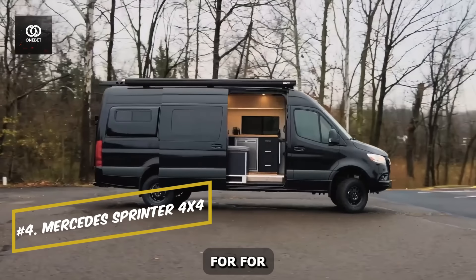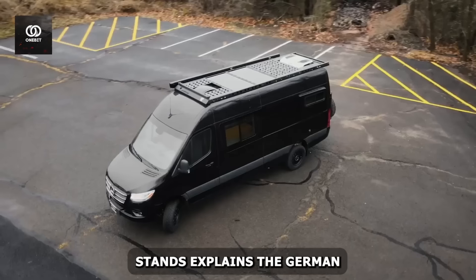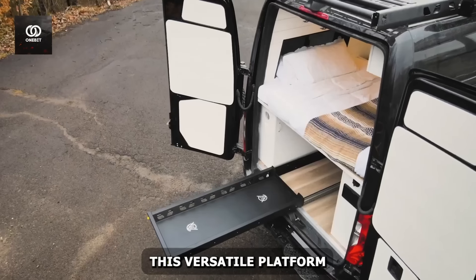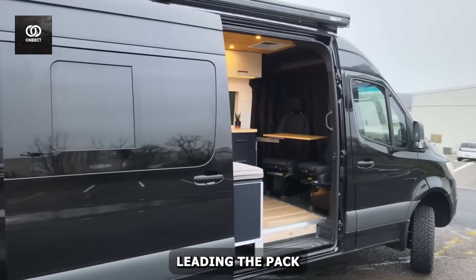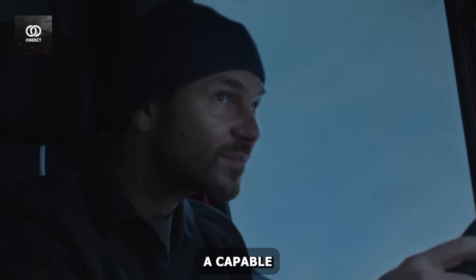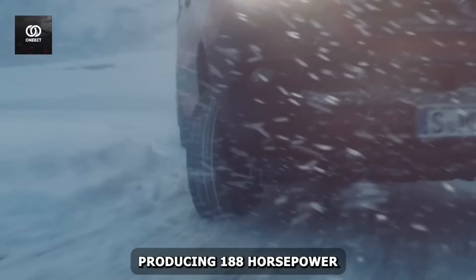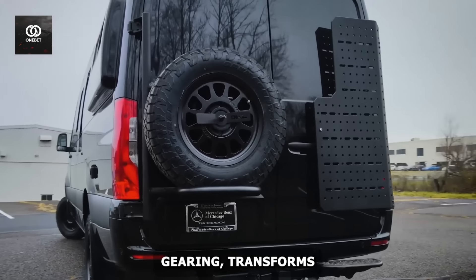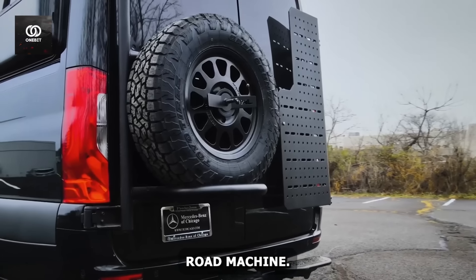Number four: the Mercedes Sprinter 4x4. The Mercedes Sprinter 4x4 exemplifies German engineering prowess, blending rugged capability with refined comfort. This versatile platform has become a favorite among custom builders, with Outside Vans' creations leading the pack in innovative design and functionality. At its core, the Sprinter 4x4 boasts a capable 3.0-liter V6 turbo-diesel engine producing 188 horsepower and 325 lb-ft of torque. The 4x4 system, with its low-range gearing, transforms this urban delivery van into a formidable off-road machine.